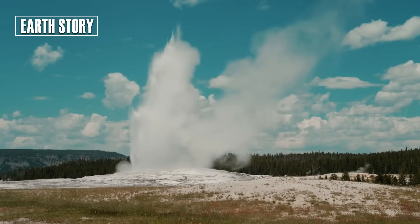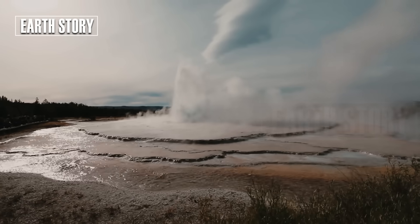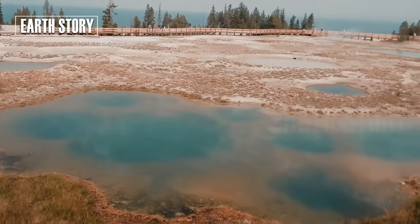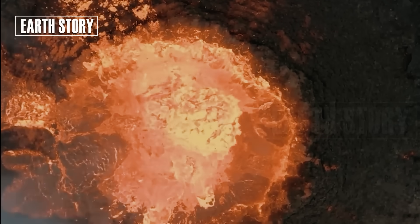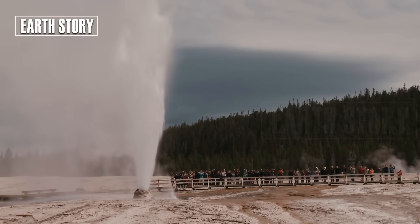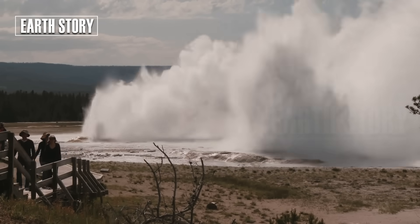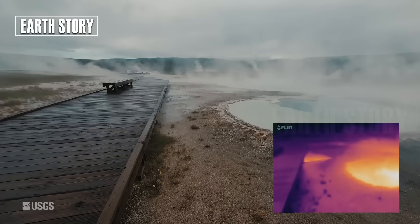Ground shifts in Yellowstone are not ordinary landslides. They are horizontal and vertical movements of the ground caused by magma pressure, hot water, and tectonic activity. GPS and satellite sensors measure these changes in millimeters, but their impact can be felt everywhere. This month, YVO recorded areas in the Norris Geyser Basin rising by several centimeters, while other areas are sinking slightly. This pattern suggests that deep pockets of magma and hot water are experiencing pressure changes.